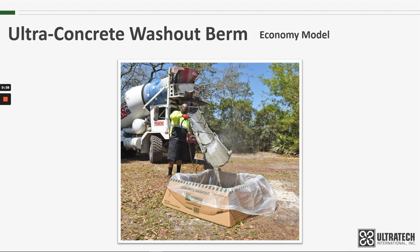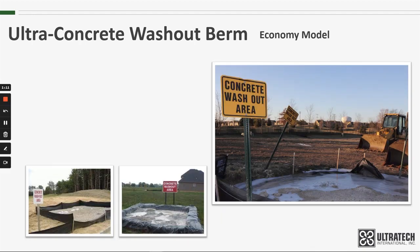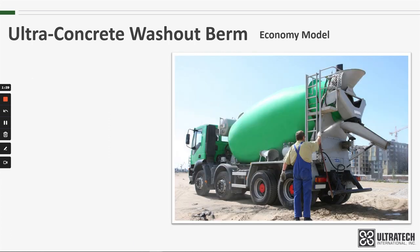On large construction sites — a housing subdivision, for example — there's a designated site where concrete trucks go after they've poured foundations, sidewalks, or driveways. There they use their onboard water supply to wash off the truck's chute and any other areas that may have concrete on them. The reason for this is twofold: one, the DOT and local law enforcement will not allow a vehicle that is dripping wet concrete or aggregate to travel the roadways and endanger other drivers.